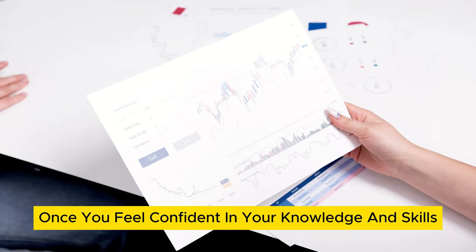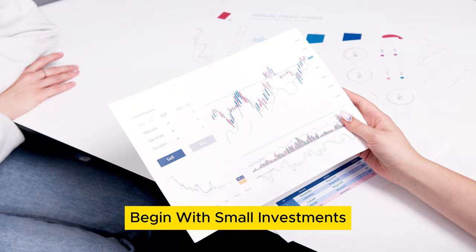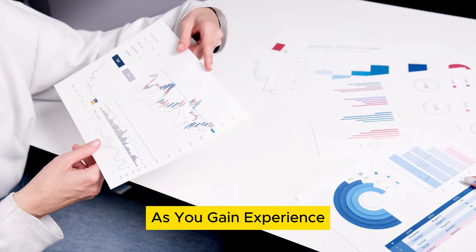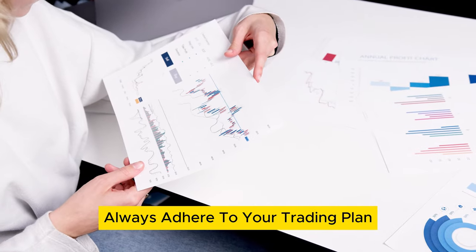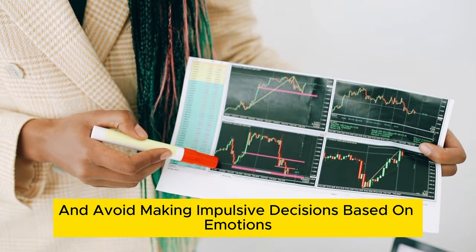Step 8: Start trading. Once you feel confident in your knowledge and skills, start trading with real money. Begin with small investments and gradually increase your exposure as you gain experience. Always adhere to your trading plan and avoid making impulsive decisions based on emotions.